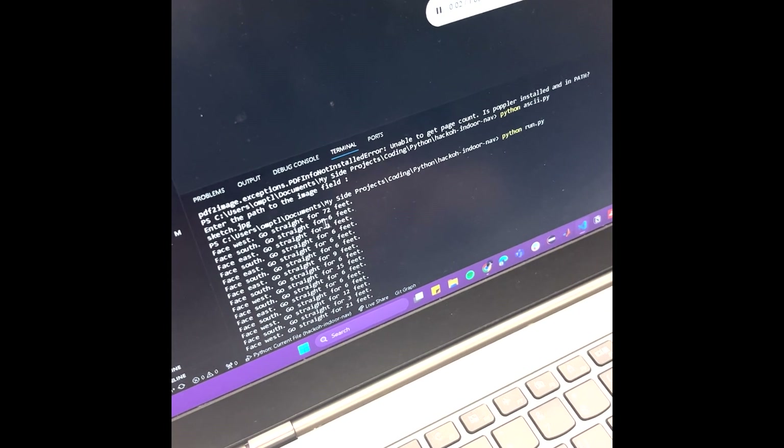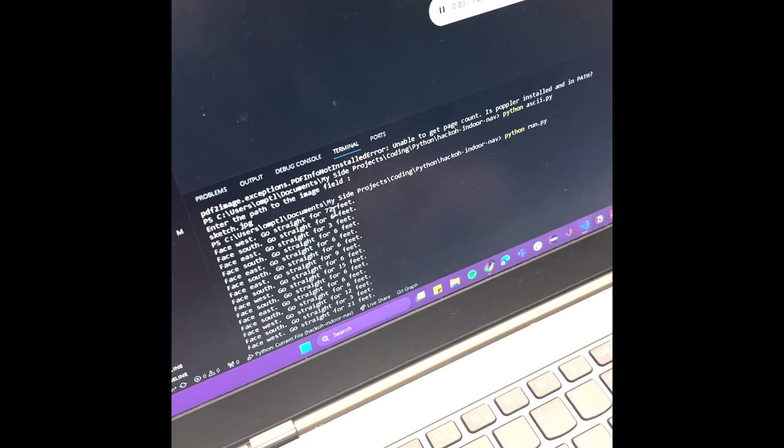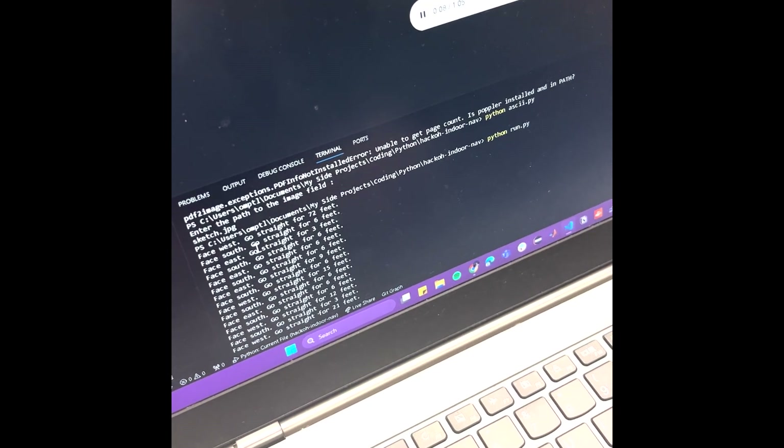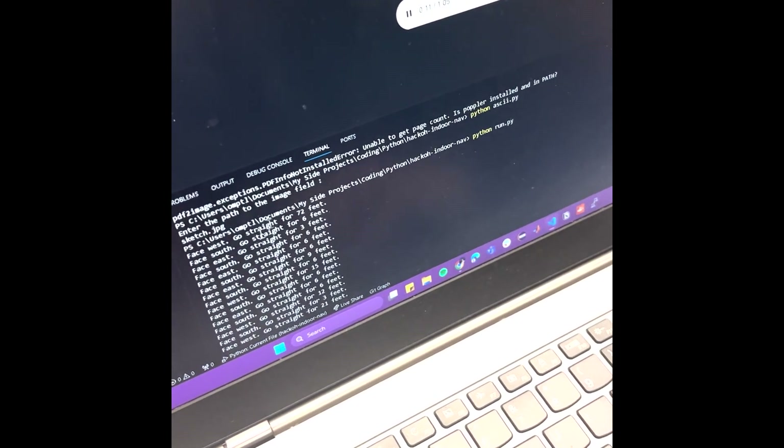Go straight for 72 feet. Face south, go straight for 6 feet. Face east, go straight for 3 feet.